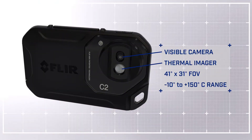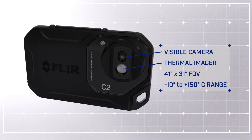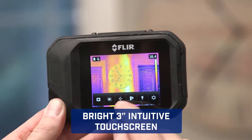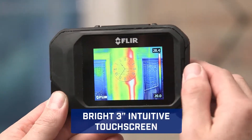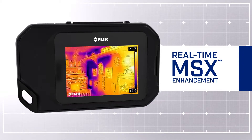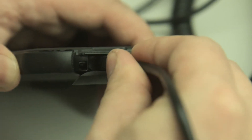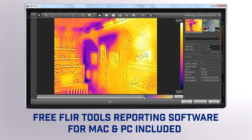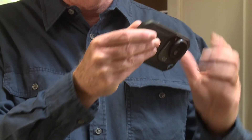Featuring a thermal and visible camera with a wide field of view, the C2 makes it easy to capture what building professionals need to see. Touchscreen control that puts diagnostic tools at your fingertips. Our patented MSX enhancement that adds extra detail so you know exactly what you're looking at. A built-in work light and flash, and easy image downloading of radiometric JPEGs for convenient analysis and creating persuasive reports. That puts a lot of power in your pocket.